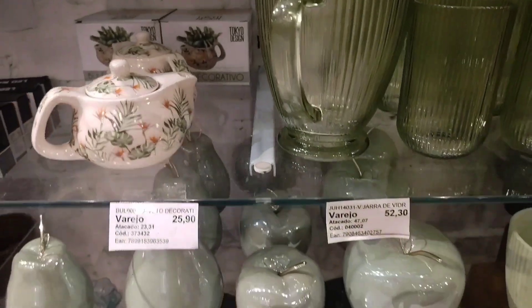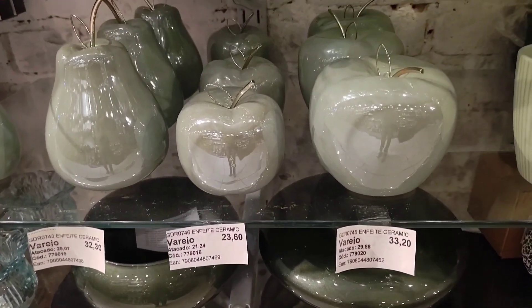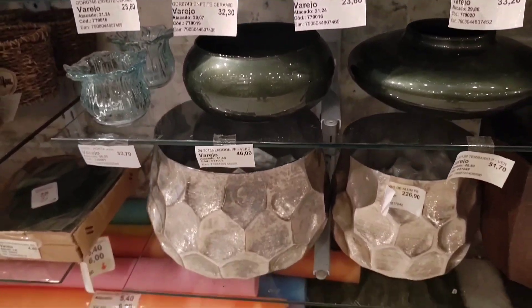There are these ceramic decorative fruits — apples (maçãs) and pears (peras). The apple at R$32.20 and the smaller one at R$23.60. The pear is R$32.20.